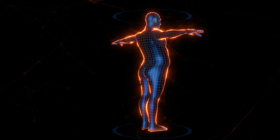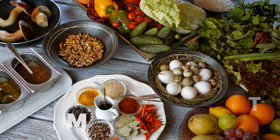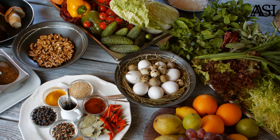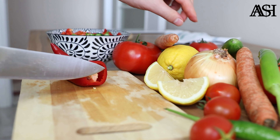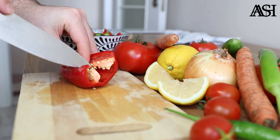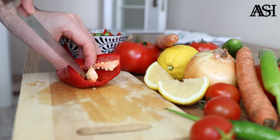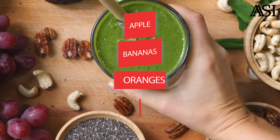Also eat plenty of high fiber fruits. High fiber vegetables like summer vegetables, and high fiber fruits like apples, bananas, oranges, and strawberries, can help you feel fuller faster and therefore eat less.